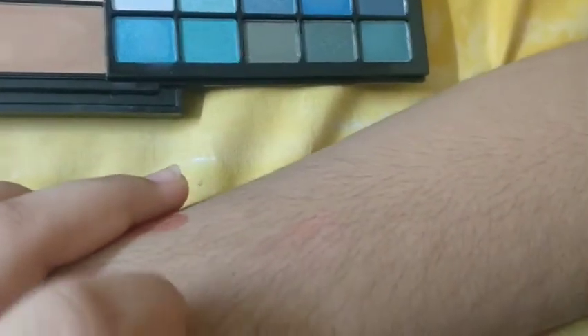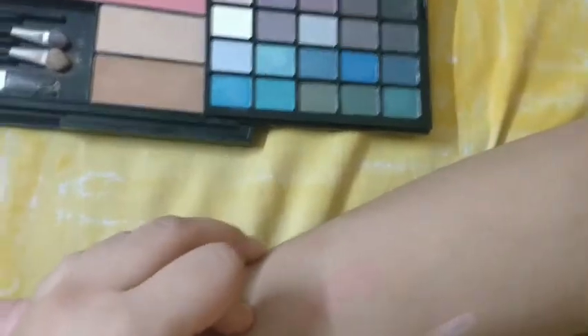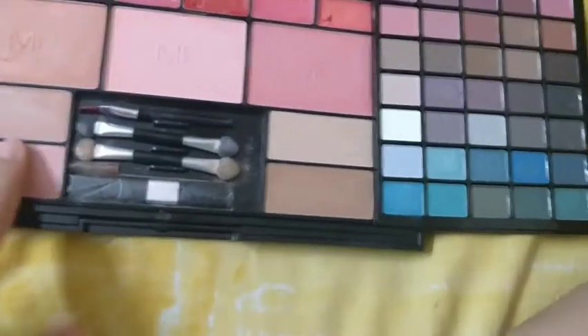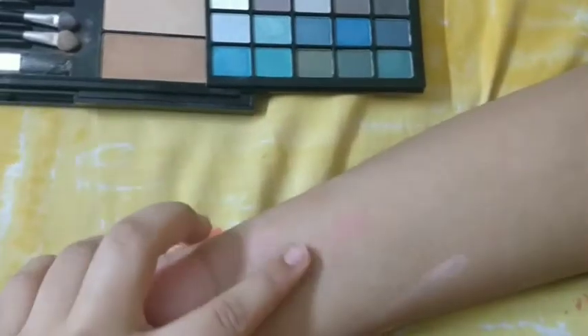This is a highlighter also — it's very glittery, you can see. Next I will show the two types of blushes — the first blush and the second blush, which is a blue blush. The bronzers are here also — you can see, and this light brown color as well. I have shown all the colors.